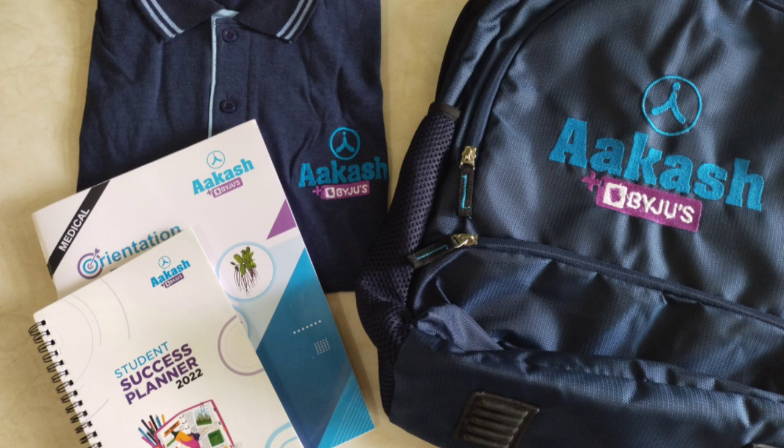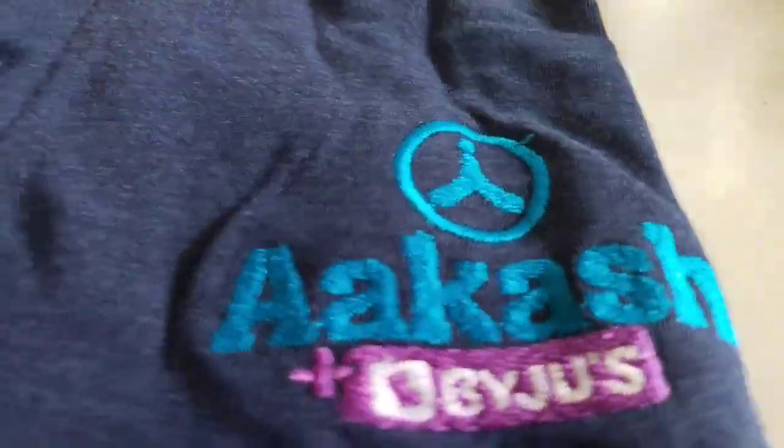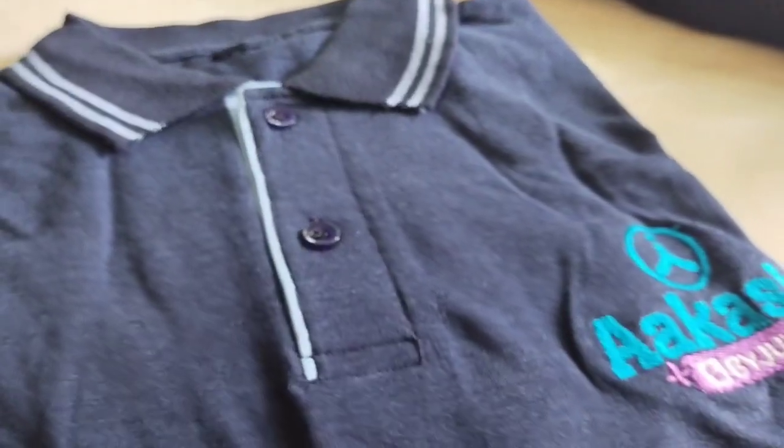So guys, this is the Akash kit which I got. First of all comes the t-shirt, which we are supposed to wear and go to the institute to attend offline classes.